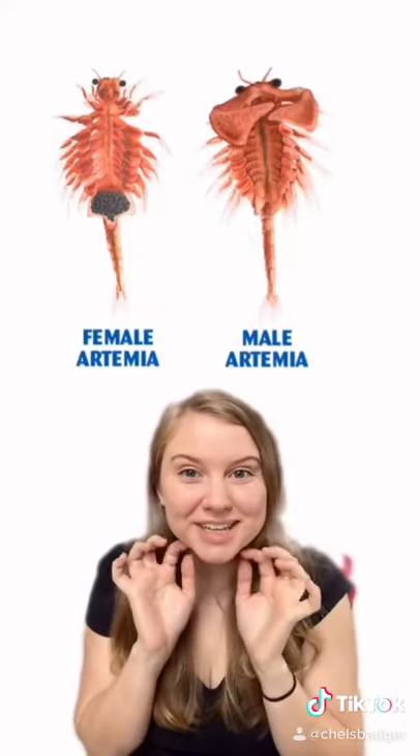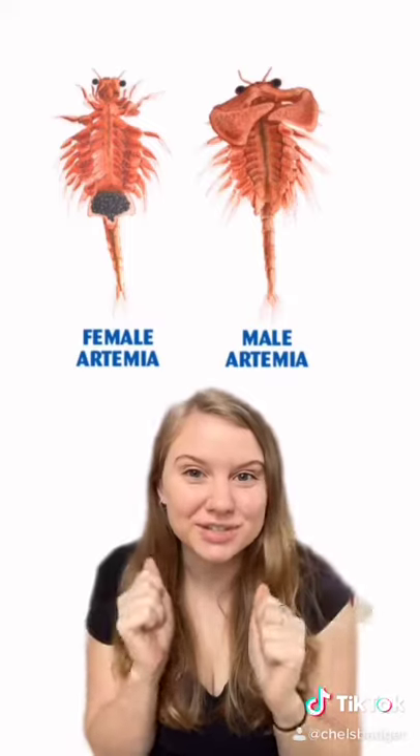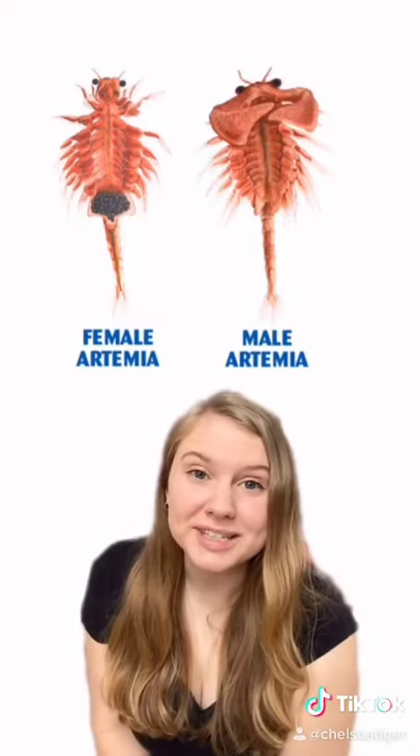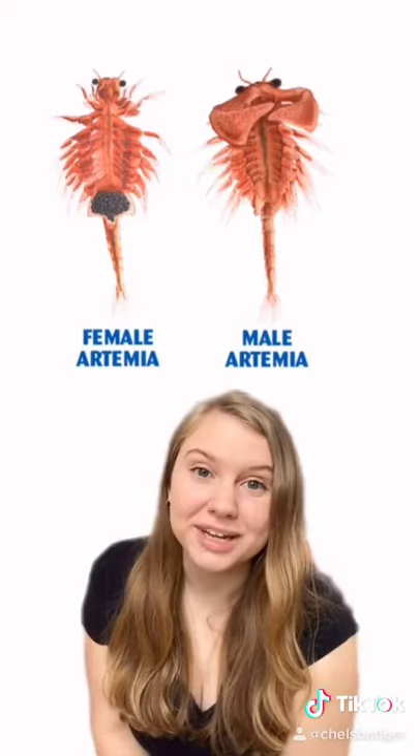Male sea monkeys have little whiskers under their chin and also appendages that they use like arms. Female sea monkeys have smaller heads, and the most noticeable thing about them is that they have an egg sac from where their body connects to their tail.